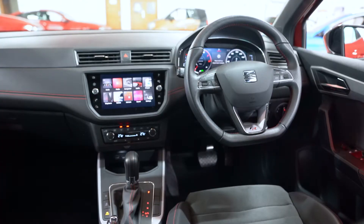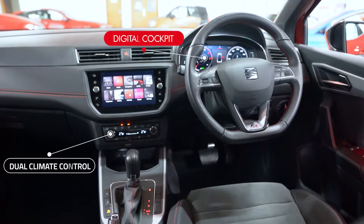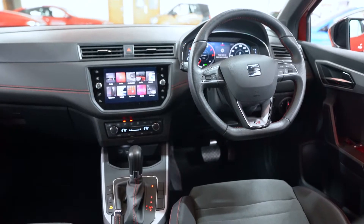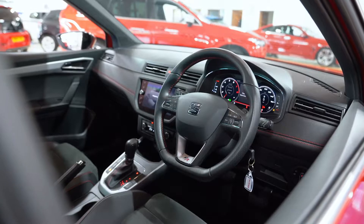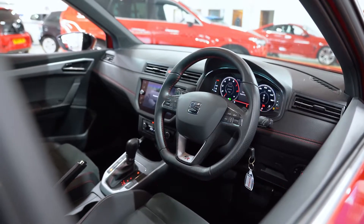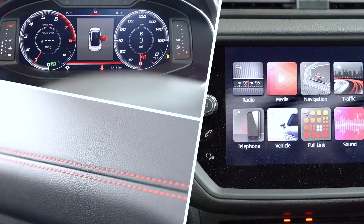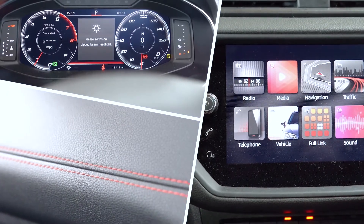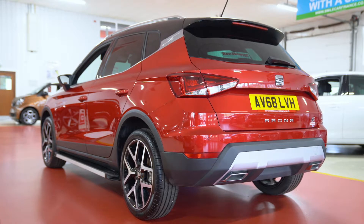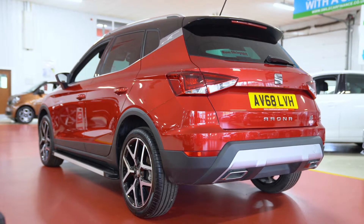As for the interior, you're getting the very latest technology with the digital cockpit, as well as adaptive cruise control. It's further enhanced by Sat Nav, Apple CarPlay and Android Auto, all built into the multimedia system. Its leather multifunction steering wheel allows you to control your music volume, navigate your digital dash, or take phone calls with a hands free feature.